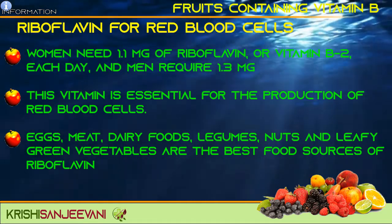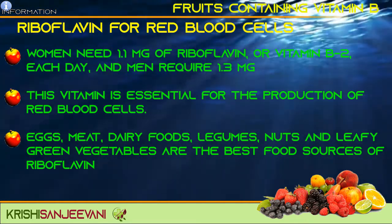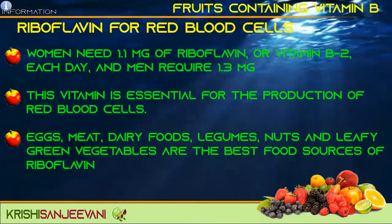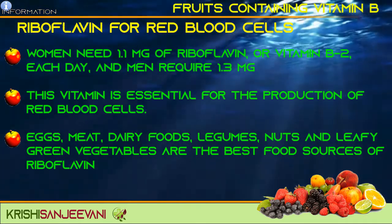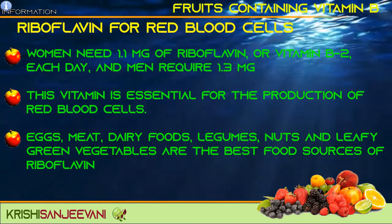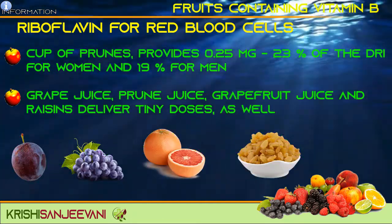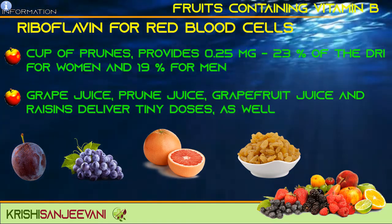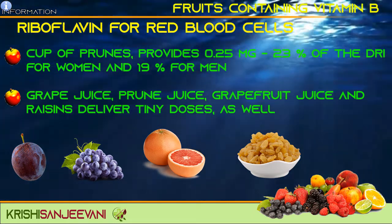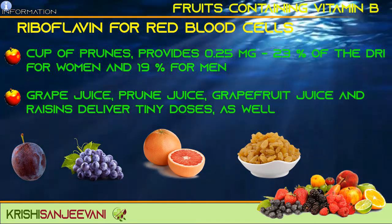Riboflavin for red blood cells. Women need 1.1 mg of riboflavin or vitamin B2 each day and men require 1.3 mg. This vitamin is essential for the production of red blood cells. Eggs, meat, dairy foods, legumes, nuts and leafy green vegetables are the best food sources of riboflavin, but a few fruits supply small amounts too. A cup of prunes, for example, provides 0.25 mg — that is 23% of DRI for women and 19% for men. Grape juice, prune juice, grapefruit juice and raisins deliver tiny doses as well.